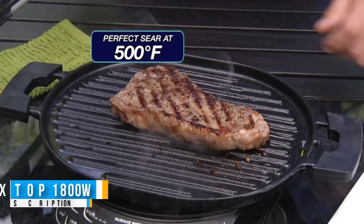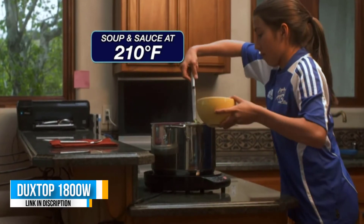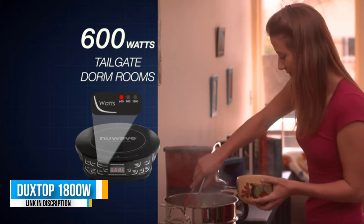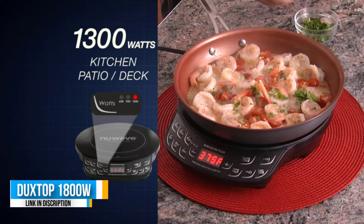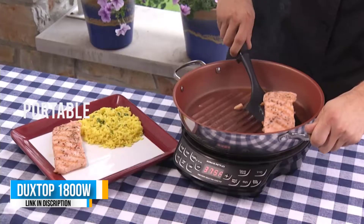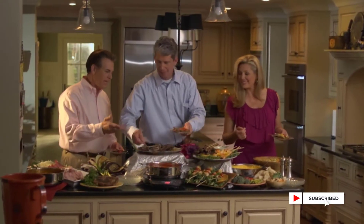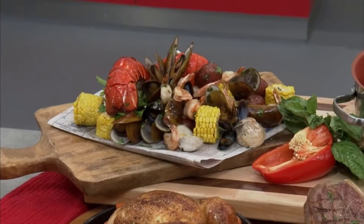With more than 4,000 perfect five-star reviews on Amazon, the Duxtop 1800W portable induction cooktop is one of the highest rated portable induction cooktops currently available. Featuring 15 preset power levels and temperature ranges, a built-in timer, a clear LED display, and an easy-to-use control panel, this convenient and compact kitchen tool is a no-brainer. It also has a smart pan detection feature for added safety — if it detects cookware with a non-magnetic bottom, or none at all, the heat will automatically shut off after one minute. It heats up lightning fast and offers more control.